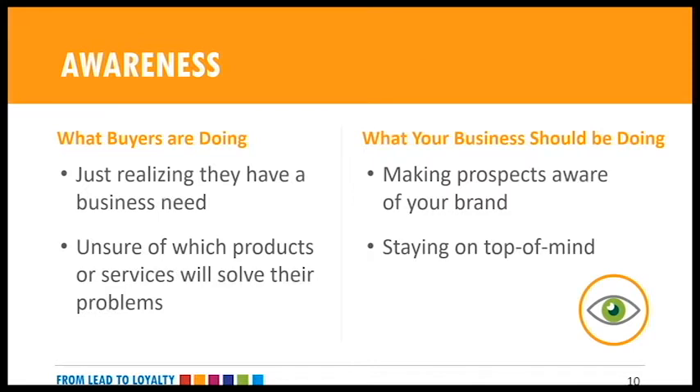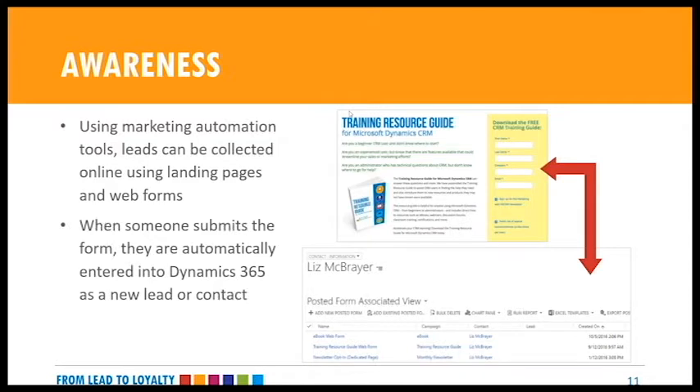Let's take a look at marketing automation through the buying cycle — from awareness to retention and loyalty. We'll look at what's happening with buyers at each stage, objectives for the organization, and ideas on how marketing automation can be used in each phase. Starting with the awareness stage: prospects are just becoming aware of a need and are unsure where to turn for a solution. It's important to make buyers aware of your brand and stay top of mind. If you have their contact information and they've opted in, keep in touch monthly, talk about new features and products. This isn't the time for high-pressure sales tactics.